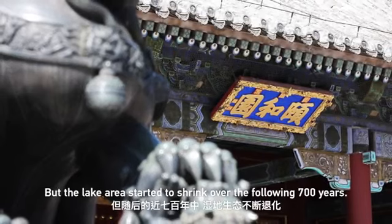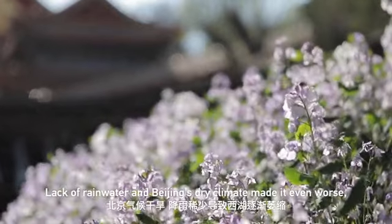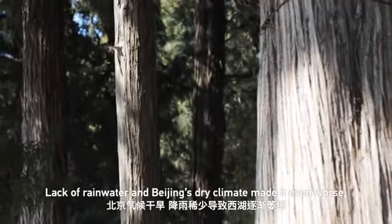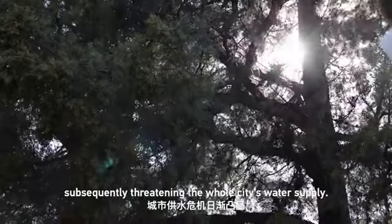But the lake area started to shrink over the following 700 years. Lack of rainwater and Beijing's dry climate made it even worse, subsequently threatening the whole city's water supply.